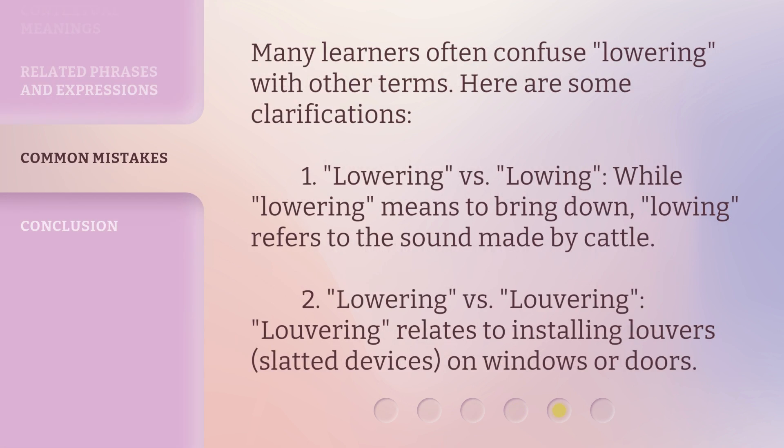Many learners often confuse 'lowering' with other terms. Here are some clarifications. 1. 'Lowering' versus 'lowing': while 'lowering' means to bring down, 'lowing' refers to the sound made by cattle. 2. 'Lowering' versus 'louvering': 'louvering' relates to installing louvers — slatted devices on windows or doors.